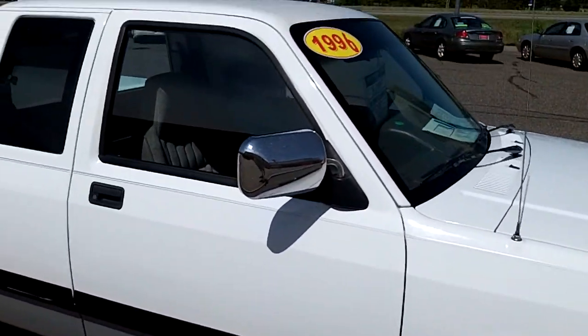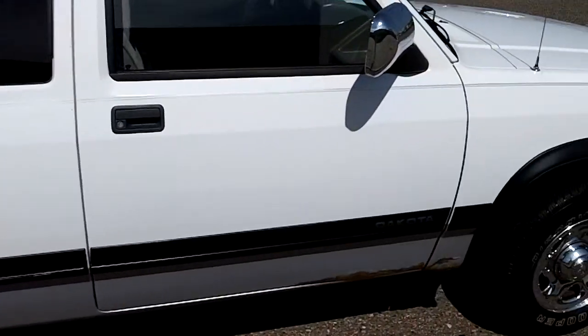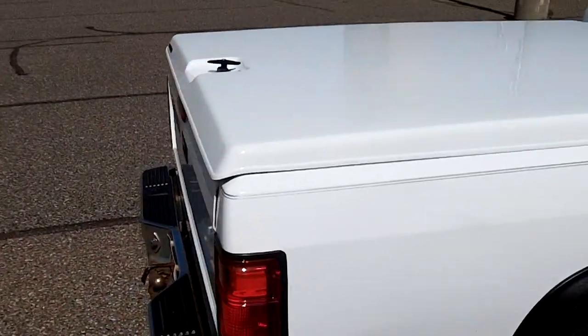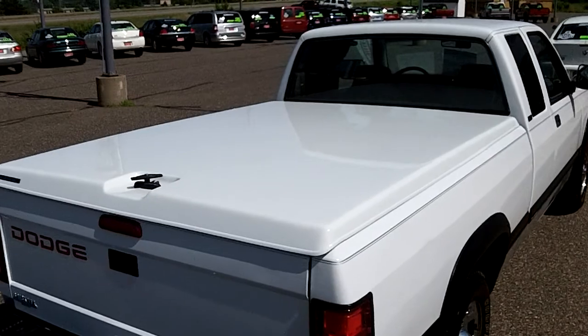It does have some rust starting, which is to be expected. Runs and drives great, air conditioning blows ice cold. It has a color matching fiberglass tonneau cover.